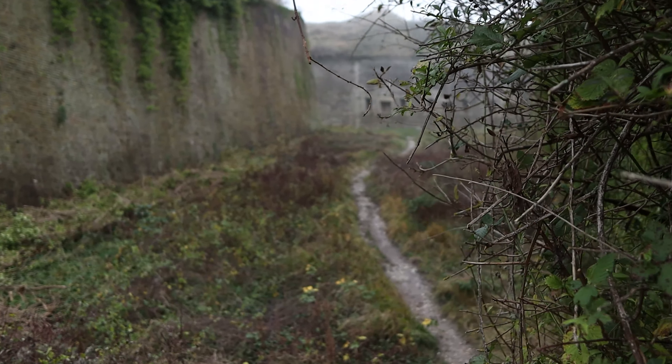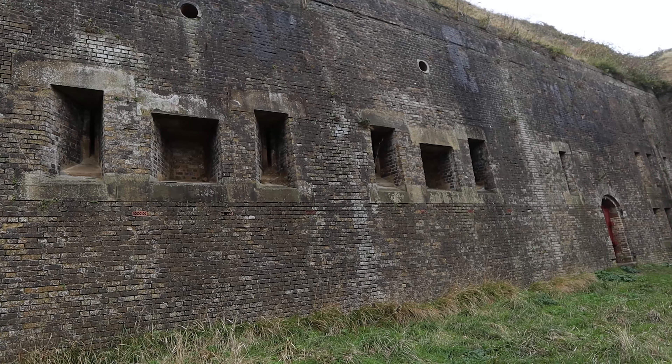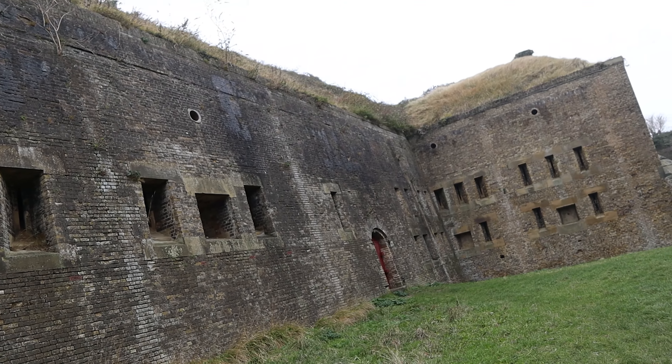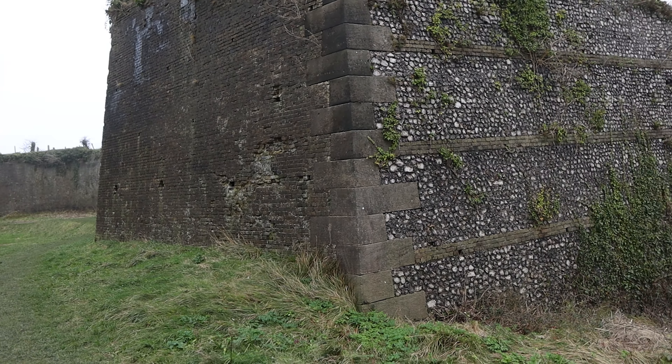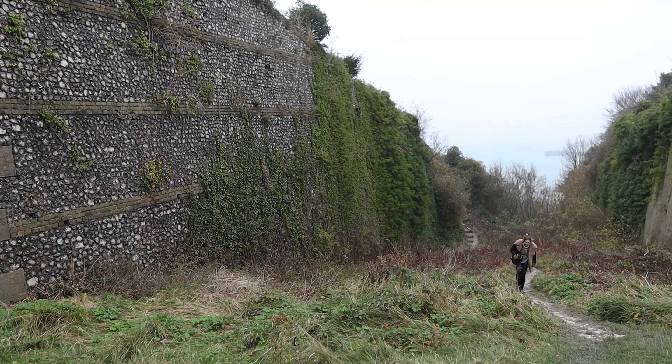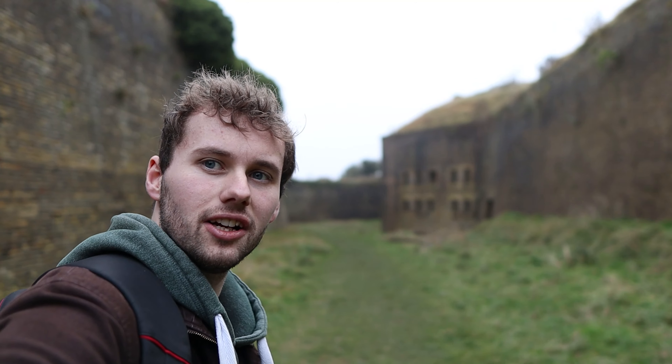Here we are now in Dover — well, Dover is just behind me. We're going to get a great view once we emerge at the top of this hill we're climbing right now, because we haven't had enough hills today! It's been a very hiking-filled day. We are heading to Western Heights, which is owned by English Heritage and completely free entry. I'll film more once we get up to the top.